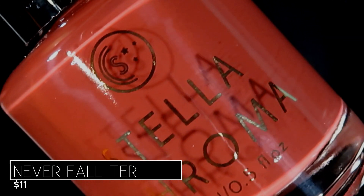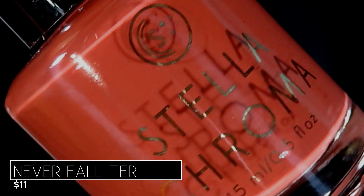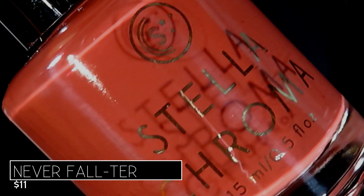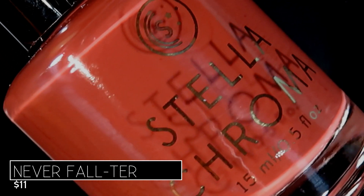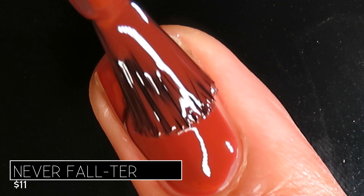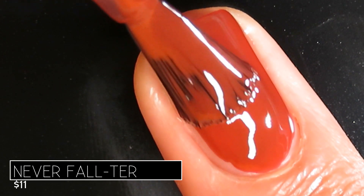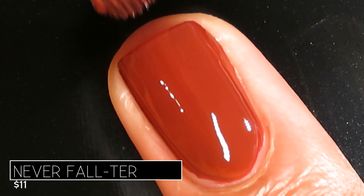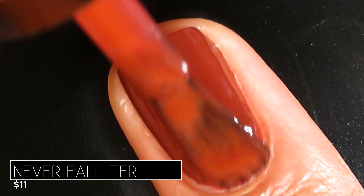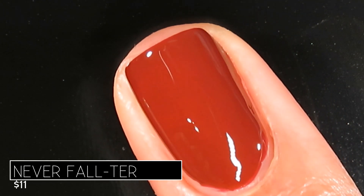The first shade is called Never Falter — get it — and it's described as a brick red raisin shade. This was Pam, the maker of StellaChroma's, favorite nail polish color in her early high school years, so the 90s are making a comeback and this shade is a nod to that. Application is perfect — it was almost fully opaque on the first coat, absolutely fully opaque on the second, and regardless of your nail length or visible nail line, this will be fully opaque for everybody in just two coats.